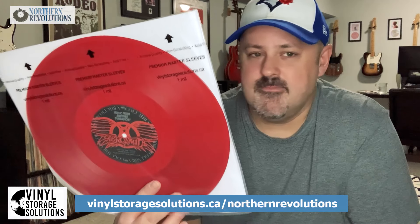I've been putting off upgrading my inner sleeves for a long time because it was going to be expensive — who really wants to spend a ton of money on plastic sleeves? Obviously you want to keep your records in good condition, but the ones I don't play as frequently I just hadn't gotten around to. I'm so glad I ordered these from Vinyl Storage Solutions — very happy with them. For those looking for an affordable alternative to MoFi, these are identical. Check out vinylstoragesolutions.ca/northernrevolutions or use promo code NORTHERN10 to save 10% on your order.